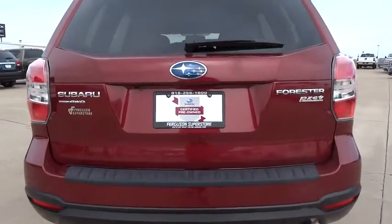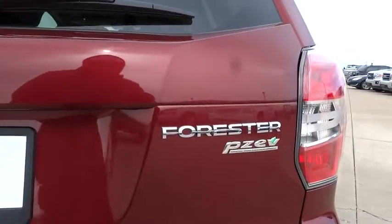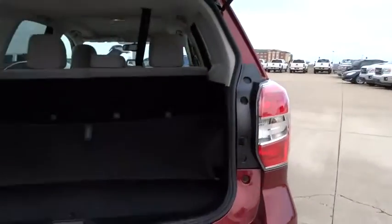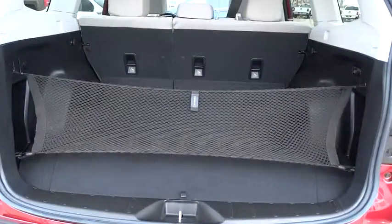Keyless entry, floor mats, cruise control, four-wheel disc brakes, aluminum wheels, rear defrost, AM FM stereo radio, CD player, bucket seats, backup camera, child safety locks.